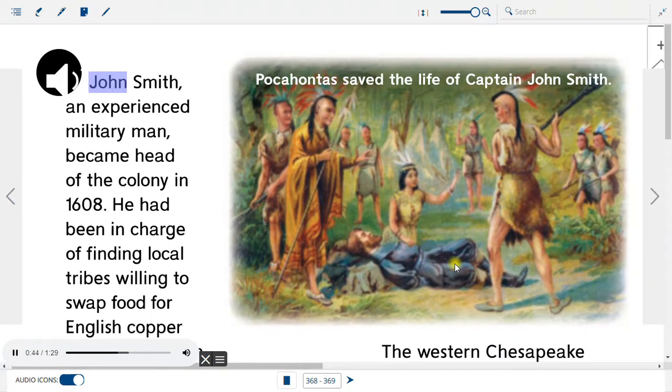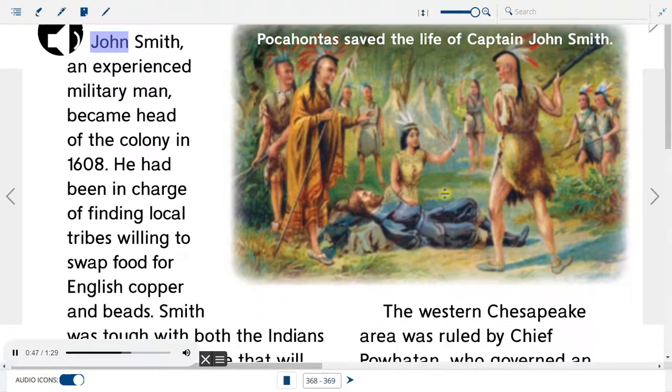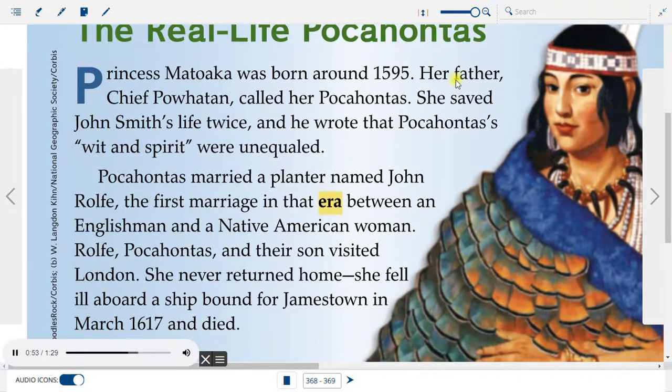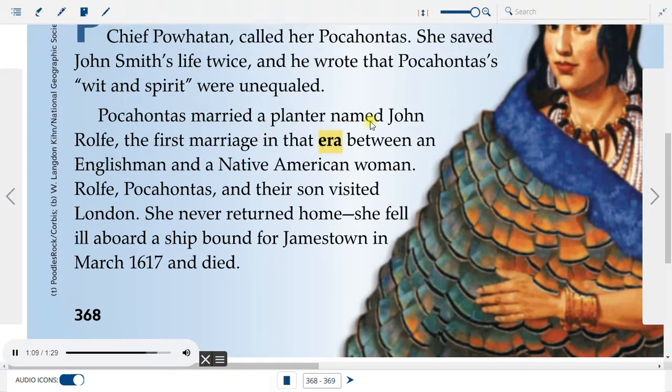Pocahontas saved the life of Captain John Smith. The real-life Pocahontas: Princess Matovaca was born around 1595. Her father, Chief Powhatan, called her Pocahontas. She saved John Smith's life twice, and he wrote that Pocahontas' wit and spirit were unequaled. Pocahontas married a planter named John Rolfe, the first marriage in that era between an Englishman and a Native American woman. Rolfe, Pocahontas, and their son visited London. She never returned home — she fell ill aboard a ship bound for Jamestown in March 1617 and died.